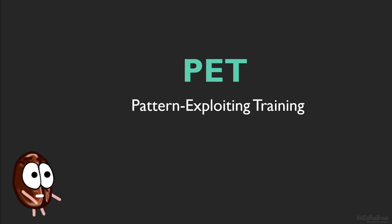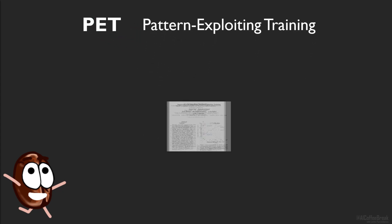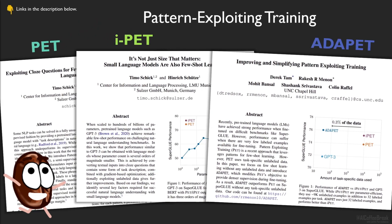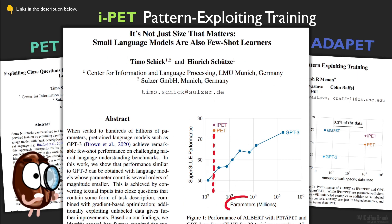It sounds a little complicated, but it shows that any language model — not only a huge one like GPT-3 — is able to learn new tasks from few training examples. This video will explain all about PET and its sisters IPET and ADAPET, meaning that in a couple of minutes you will see how it is possible for a relatively small language model, with only a fraction of the size of GPT-3, to learn a new task from only 32 examples.